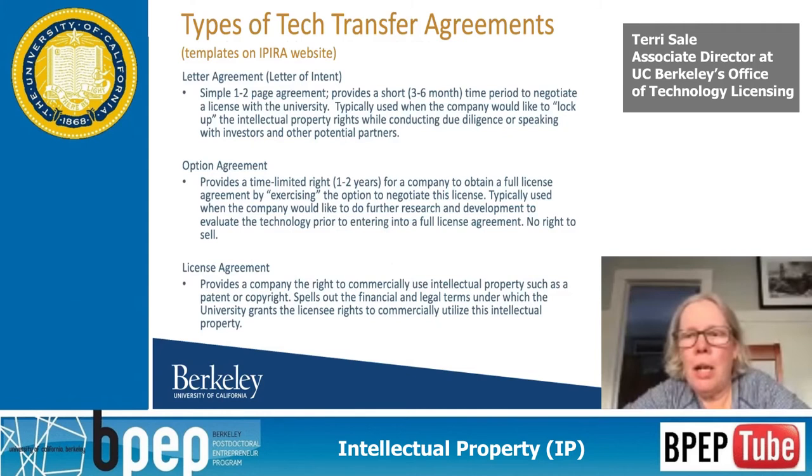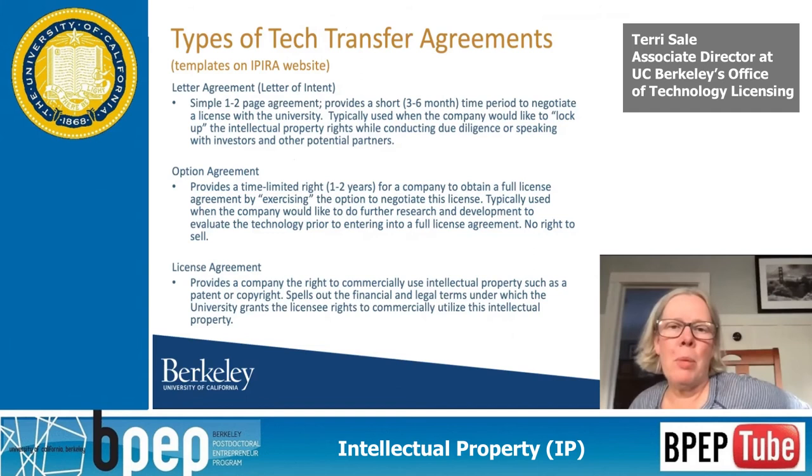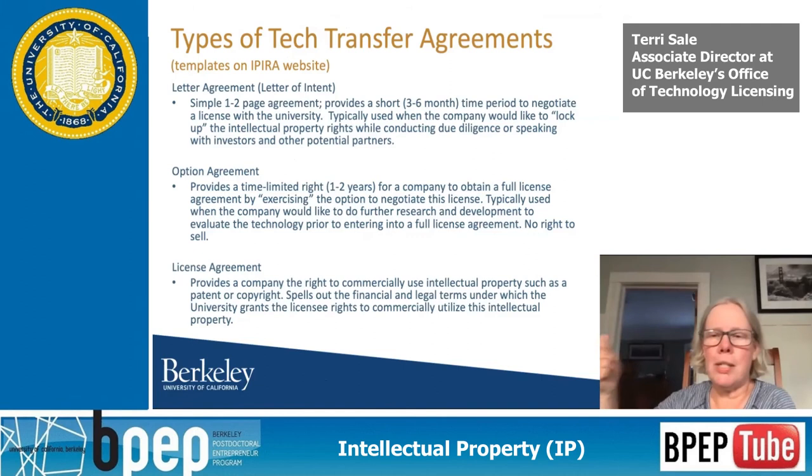As a startup, you'd be interested in how to license from the university. Licenses are the big time — that's when you've got to have some money and a commercialization plan. A lot of companies don't start with license agreements. Oftentimes we do these short-term letter agreements for six months, sometimes extended, generally about $500. We use that fee to pay towards patent expenses, which are much more than $500. It's a way to give the company a break and time to go to a VC or find funding.